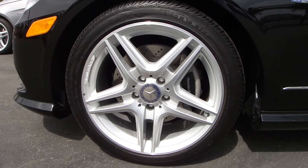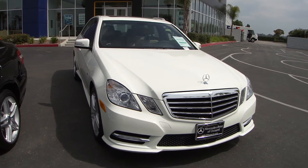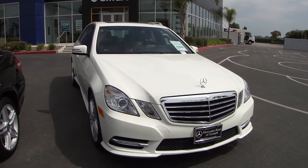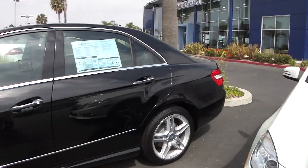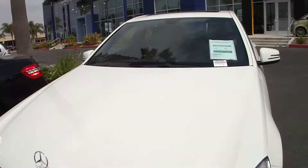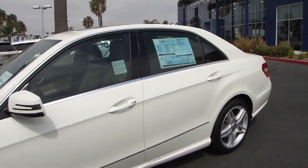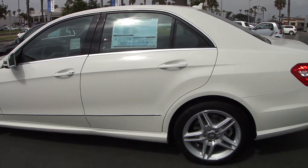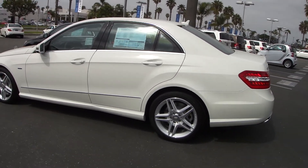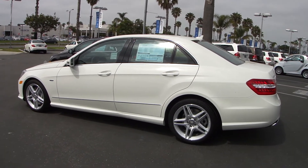I can't even believe I'm saying 'only 302 horsepower,' but in contrast to the E550, it's 100 less horsepower. The E350 has 273 foot-pounds of torque, and the E550 has 443 foot-pounds of torque. Incidentally, 443 foot-pounds of torque is the exact same amount of torque that the previous naturally aspirated E63 sedan has. So this is incredible.